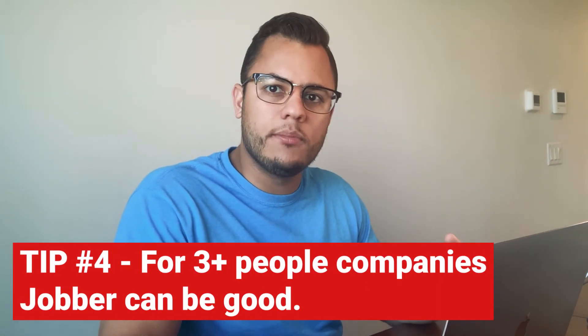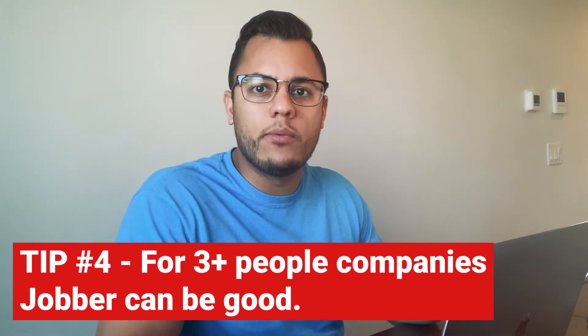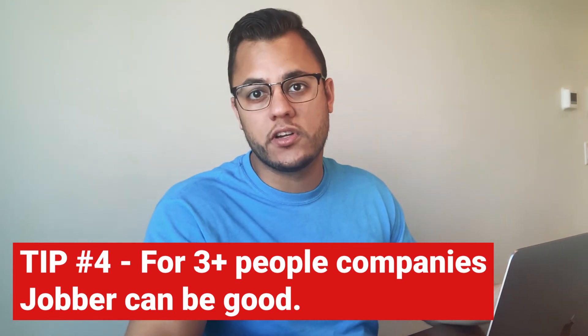So is Jobber for you? I think that if you have a team of over three people working, Jobber might be an excellent addition to your company. However, if it's just you and one more person, I would say probably not — you can just use Apple Calendar or Google Calendar to schedule your clients, especially because you're not dealing with tons of clients. It's when your team starts growing and your clientele list starts growing that things get a little hectic, and that's when software really helps.